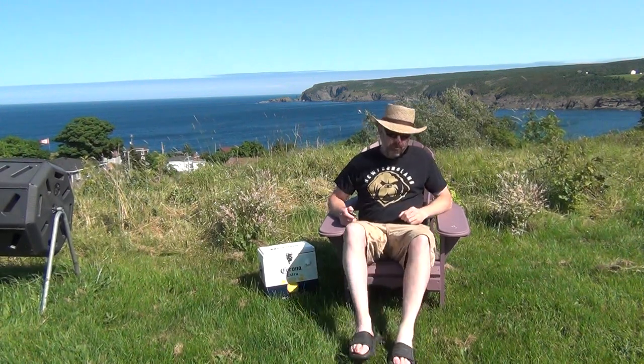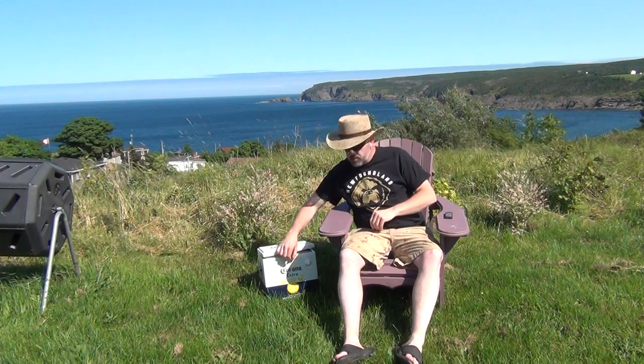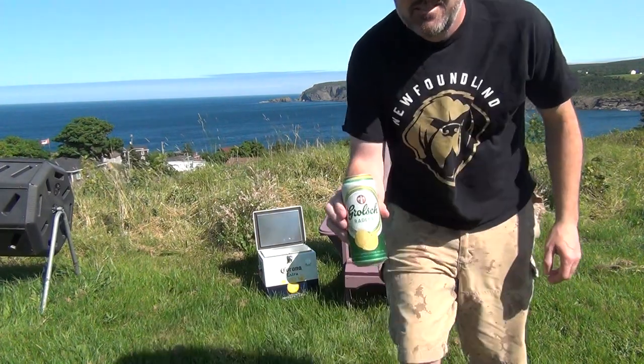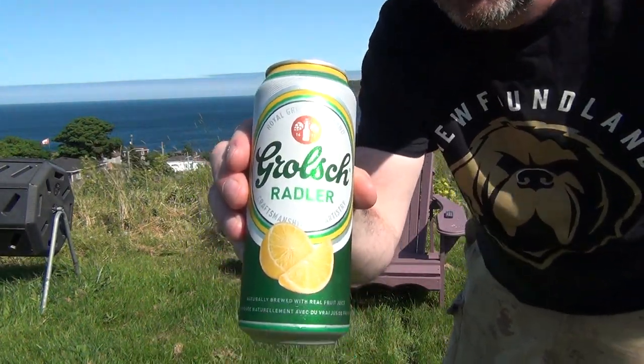Welcome to this week's episode of Beer Radio Show & Connors. This week's beer is one I've been waiting to use for a hot summer day. Let's go a little bit closer — and that's the beer of choice. That's the Grolsch Radler.